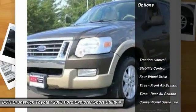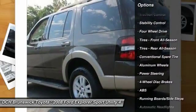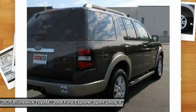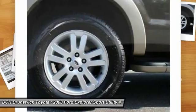Here are some of this vehicle's great options: anti-lock braking system, keyless entry, steering wheel audio controls, traction control, stability control, leather-wrapped steering wheel, Bluetooth, power steering, adjustable steering wheel, cruise control.